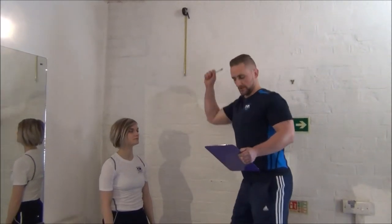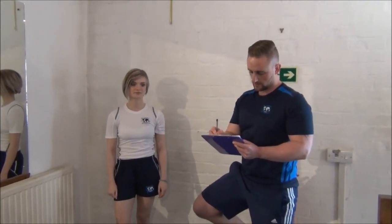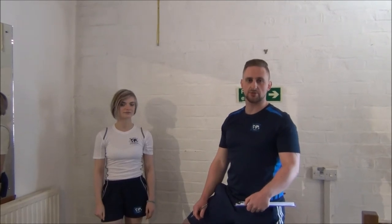We've got a measurement there of 43cm, which is towards the top end of the average range. We'll be testing this again in four to six weeks and see if Jasmine's made some progress.